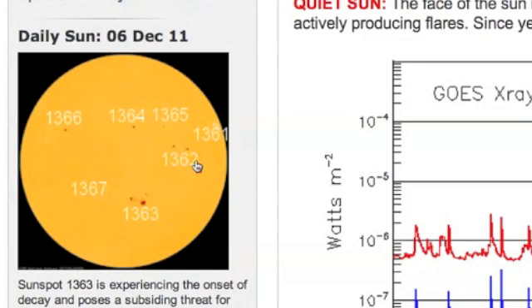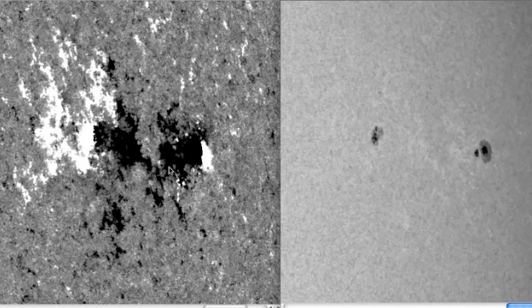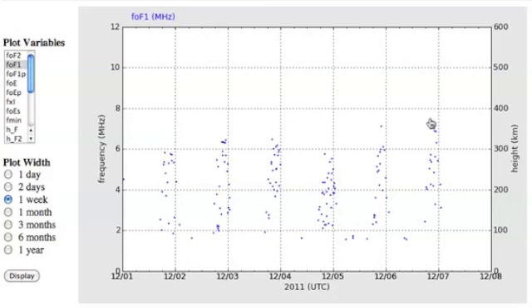Now over here, 11363 was the one labeled beta gamma delta, but this is the one we're going to look at now — 11362. This one has a beta gamma classification. If you look on the left where we have both positive and negative in black and white, you see it's not just one side and the other. You've got white on both sides, so this is somewhat magnetically complex. And if you look on the right, you see not a lot of sunspots, not a lot of holes of strong magnetism, not a lot of places to reconnect if this thing becomes unstable.